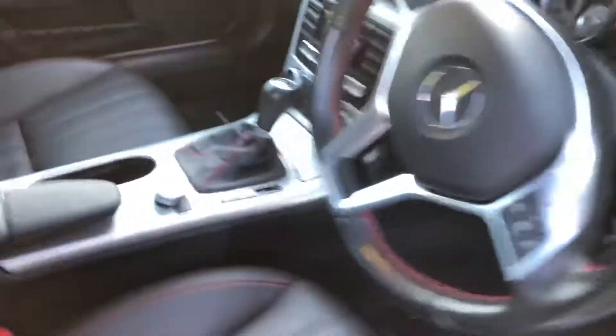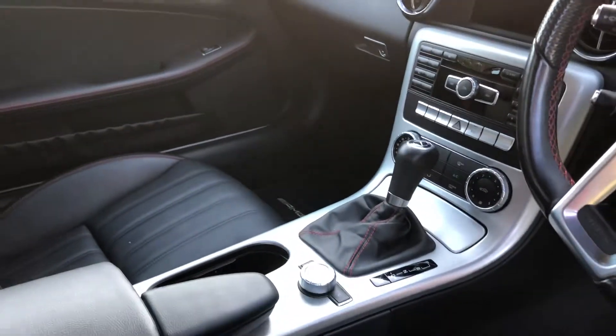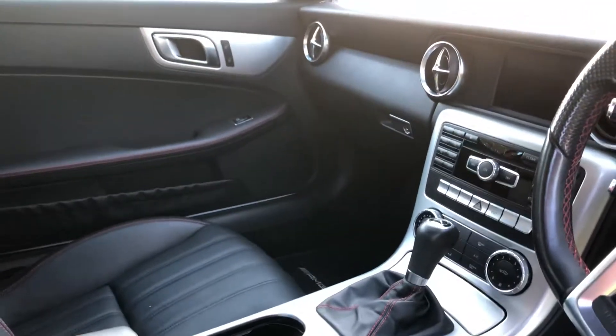It's automatic with manual paddles so you can override that, air conditioning, traction control, and electric roof which is here.